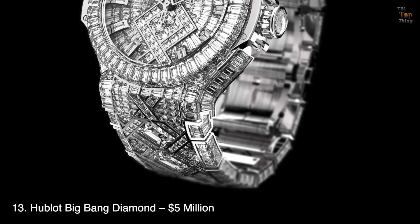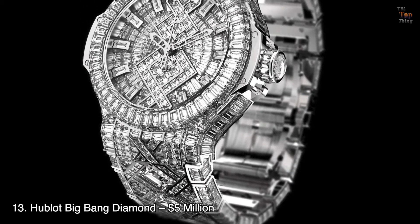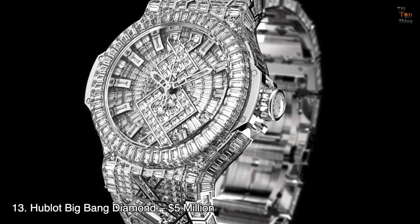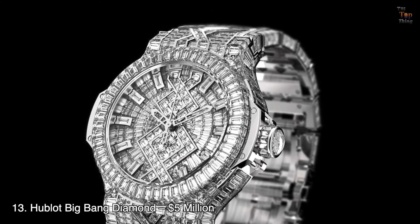All of the diamonds are of great AVS clarity. The watch's self-winding 25-jewel HUB 1100 movement is good news for watch enthusiasts, as having a mechanical movement is usually preferred by collectors.